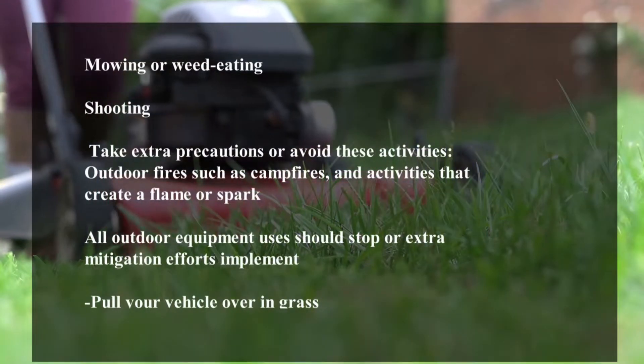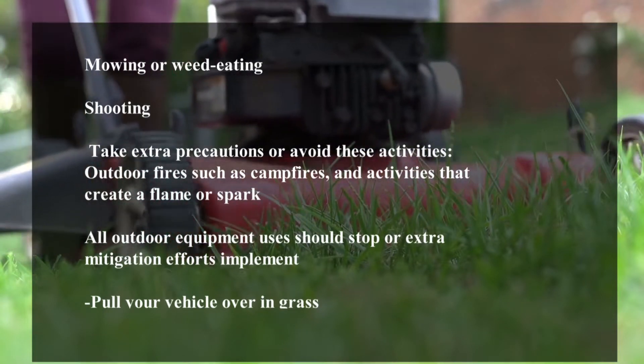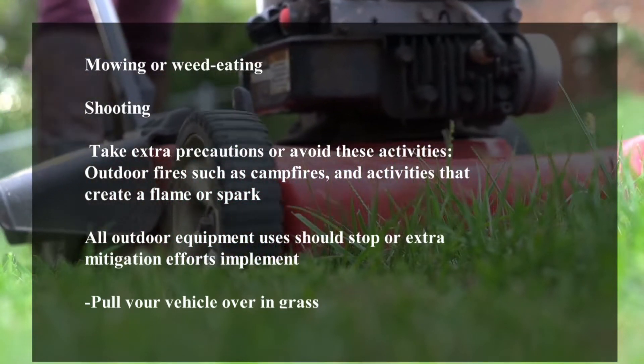Ways you can prevent fires are very simple. Think of it this way: ordinary tasks under very warm, dry, windy conditions — such as mowing, weed eating, target practice, having a barbecue, a campfire, or pulling your vehicle over in dry grass — those would appear to be just simple, no-risk everyday tasks, but they can cause a fire.